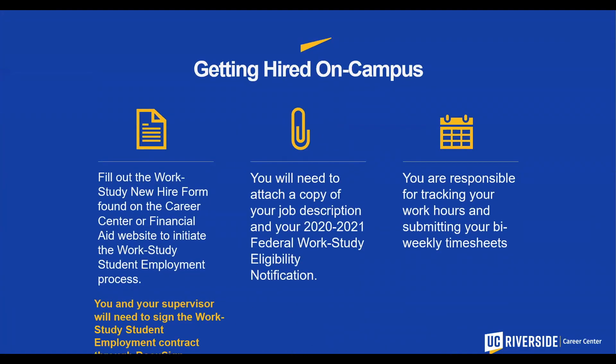Getting hired on campus: fill out the work-study new hire form found on the Career Center or Financial Aid website to initiate the work-study student employment process. You will need to attach a copy of your job description and your 2021 federal work-study eligibility notification. You are responsible for tracking your work hours and submitting your bi-weekly timesheets to your manager.